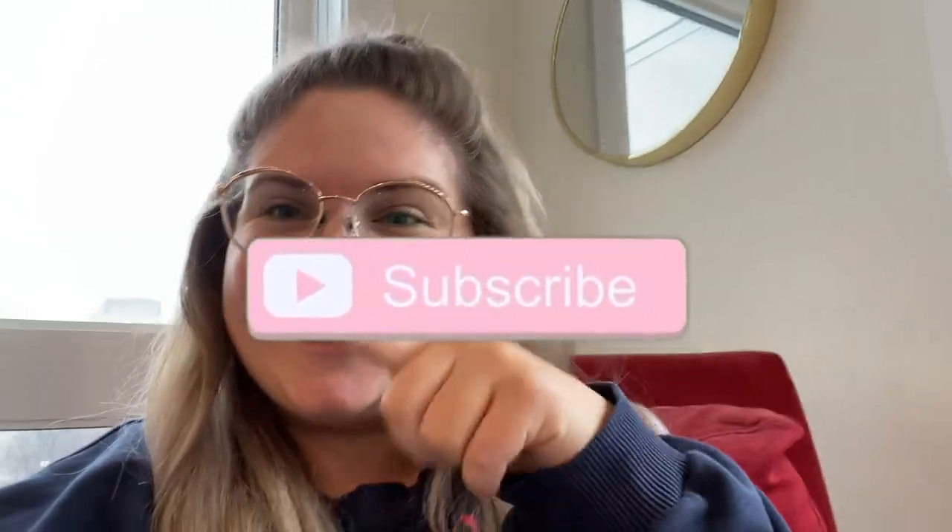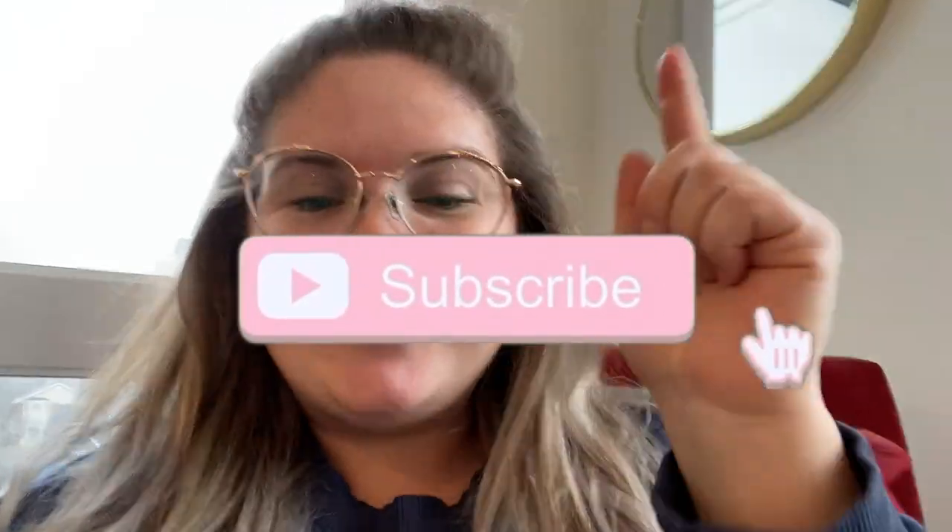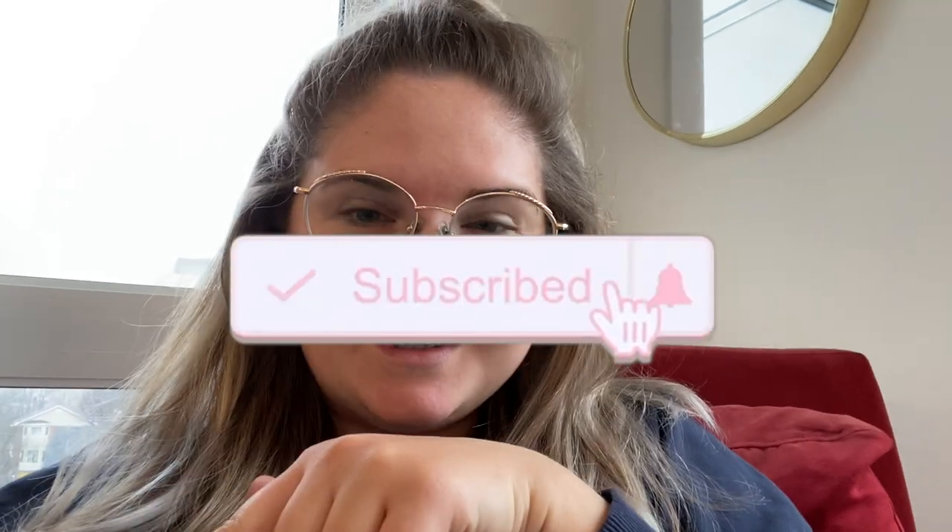Thank you guys so much for watching this video! If you liked it, make sure you subscribe. I have another IKEA and HomeSense haul coming up for next week's video, posted Monday at 7 PM. If you did enjoy it, give a thumbs up, drop a comment letting me know what your favorite item we bought was, and I'll see you guys in the next one — bye!